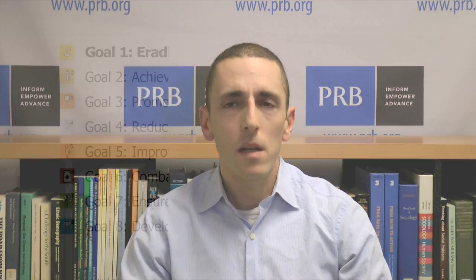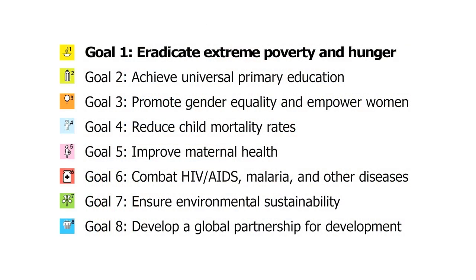The world has put eradicating poverty and hunger at the top of its list of Millennium Development Goals, with the target of halving, between 1990 and 2015, the proportion of people who suffer from hunger. And much of the world has made great progress towards this target. But despite some advances, most of sub-Saharan Africa is not on track to achieve this food security target.